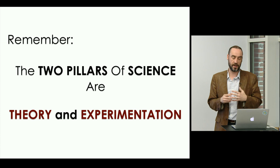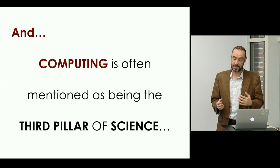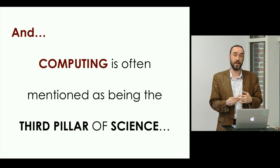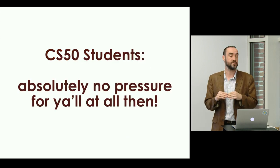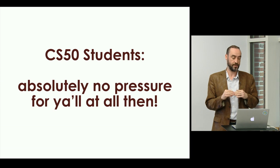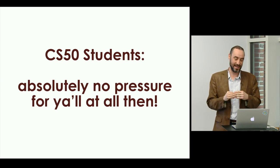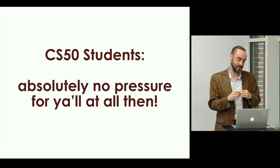The two pillars of science are theory and experimentation. More recently, computing is often mentioned as being the third pillar of science. So if you students are watching this, you have absolutely no pressure — third pillar of science, no big deal. Computing — kind of important. So glad that this is the computing part of CS50.